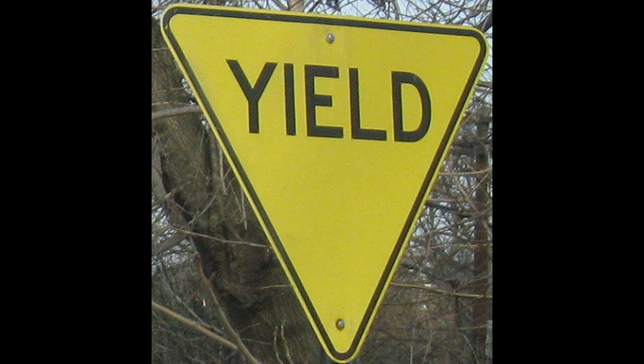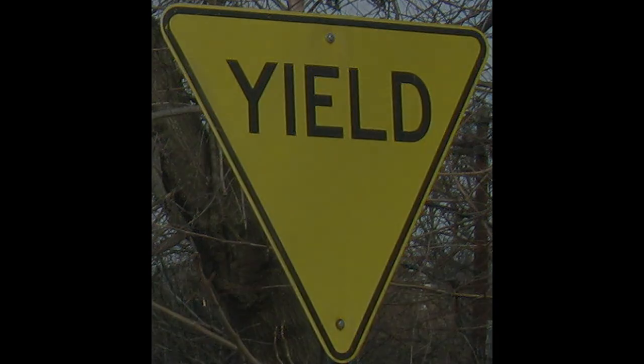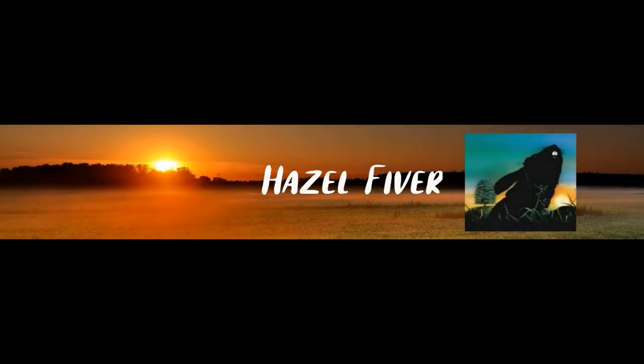Now, this is not a new Mandela Effect. There are other channels that have covered this, but I did look into it, and what I found was they say that the signs were all changed to this red and white yield sign with red letters back in 1971. No, I don't believe it. I grew up only knowing the yellow yield sign with the black letters. And these red and white yield signs with the red letters is new to me.